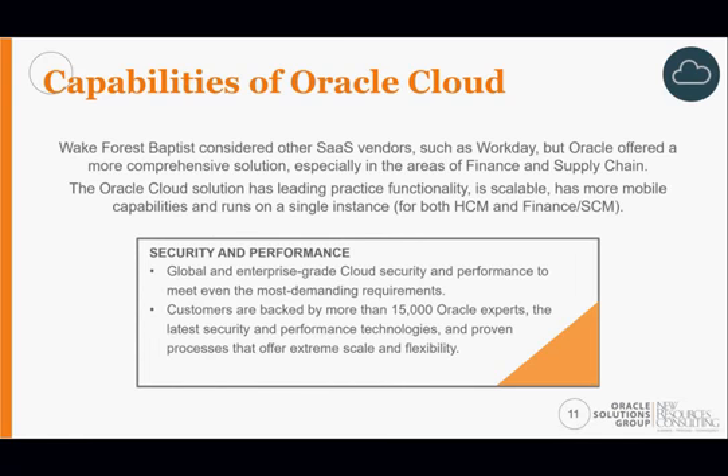We did look at SAP solutions, but at this point in time Oracle really had a scalable and cost-effective solution for us. And certainly being a security person, that was a big factor as we looked toward the cloud and the security services Oracle offers. Security and the scalable opportunities Oracle presented were key decision points for us.